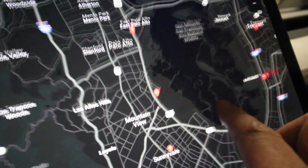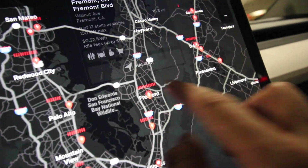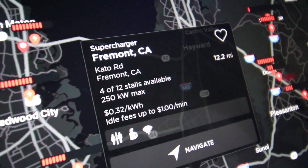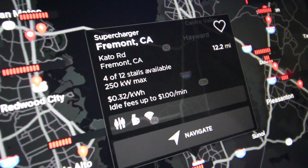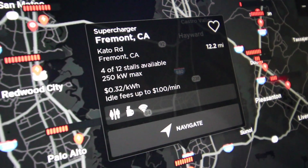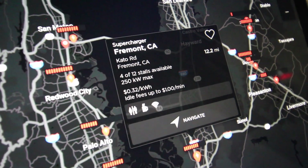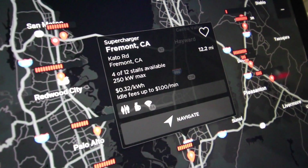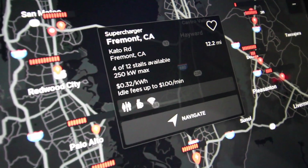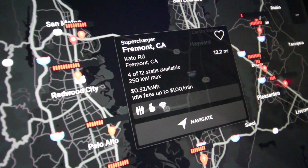I wonder how long it'll take to get there. As you can see, the Fremont station shows 250 kilowatt max — that's our next destination and we're going to test that place out. If you want to watch that video, subscribe to the channel because I'm going to put that up pretty soon. Let's check out the 250 kilowatt max Level 3 supercharging station at Fremont.